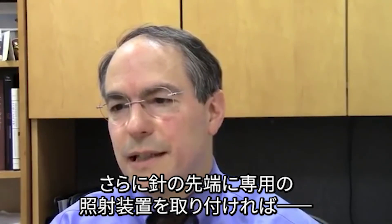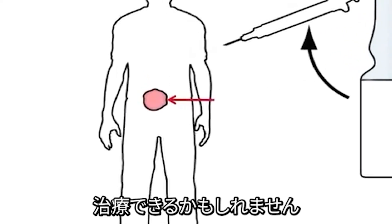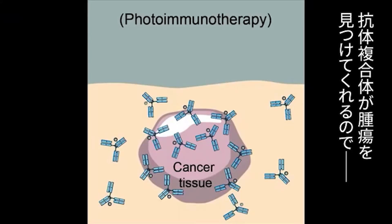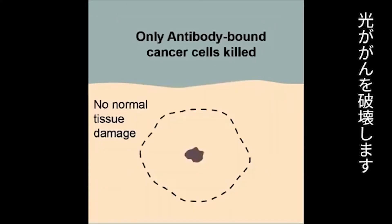And then extending beyond that, of course, the possibility of putting PIT at the end of a needle enables one to consider doing it even in solid organs like the liver, pancreas, or kidney. The advantage is that the antibody conjugate will find the tumor for you, and all you need to do is provide the light, and the light will kill the tumor.